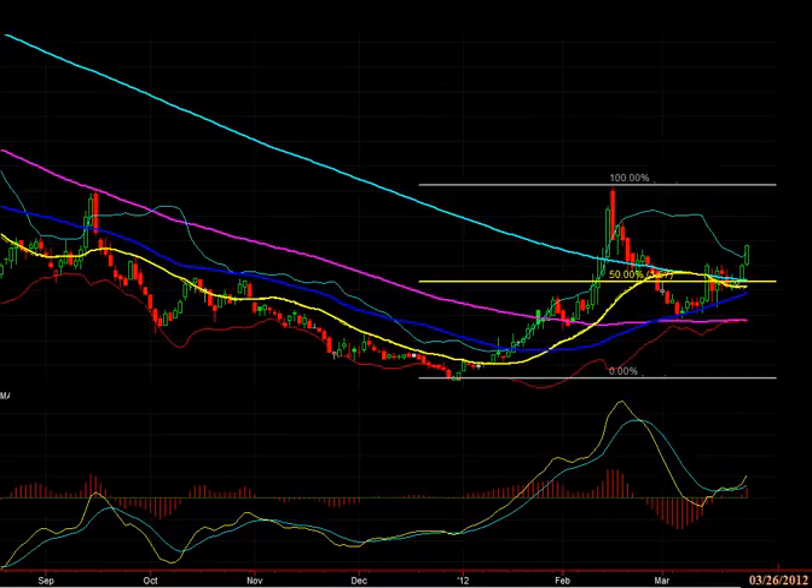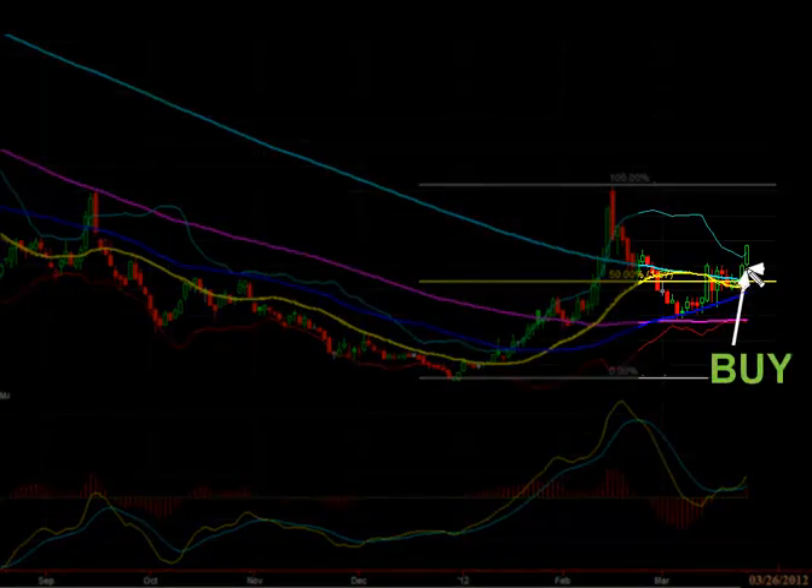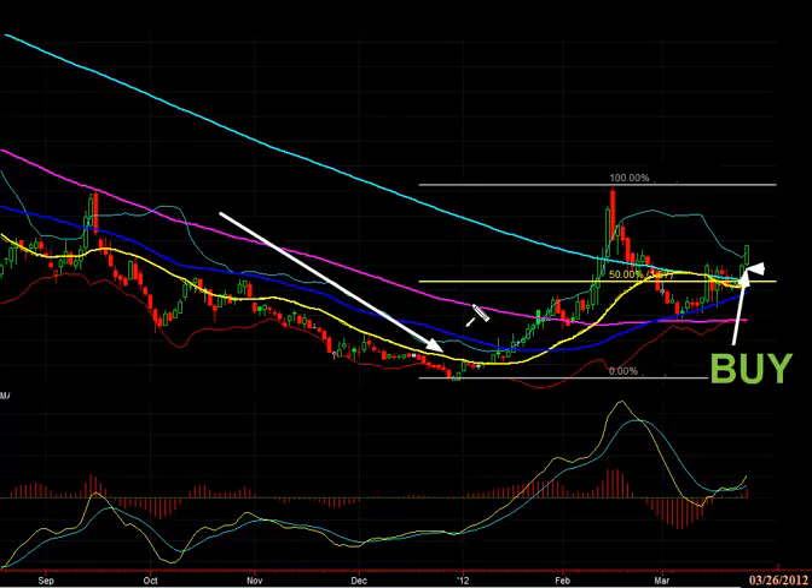Here's a stock that we brought to our members' attention. We told them today we felt this was going to be a good buy here. You can see what a huge move to the upside it had — a very big explosive move. You can look at this longer-term picture to see that it finished this long downtrend.